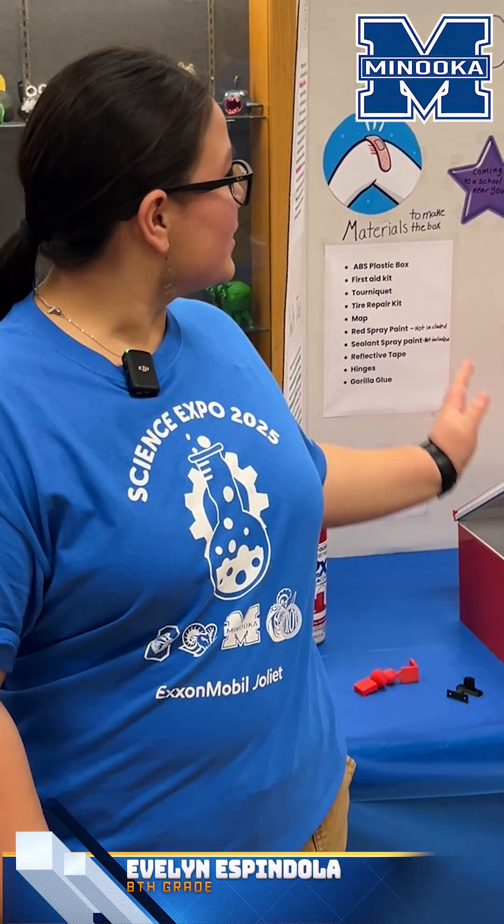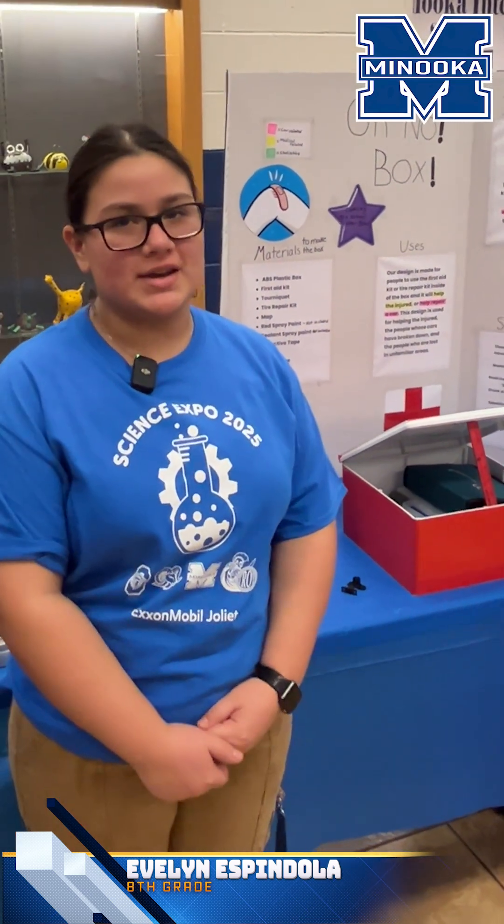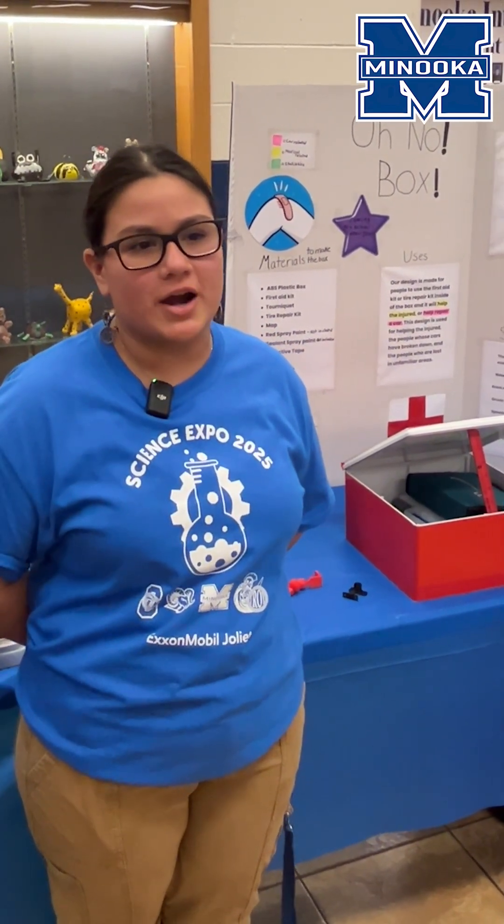The creation that we made was the Ono Box. It was made to help people who are injured and in need of a tire repair kit. We made it in hopes of people getting the attention that they need in case they pop a tire or in case they have a serious injury and need attention.